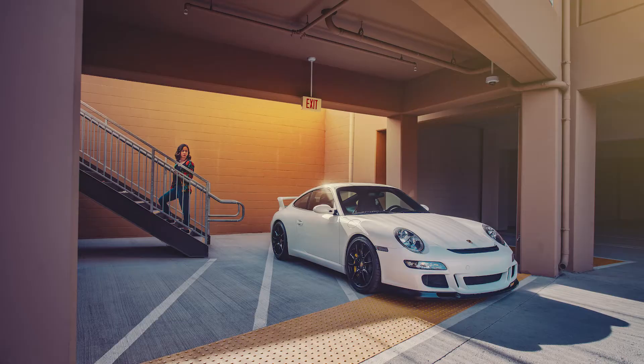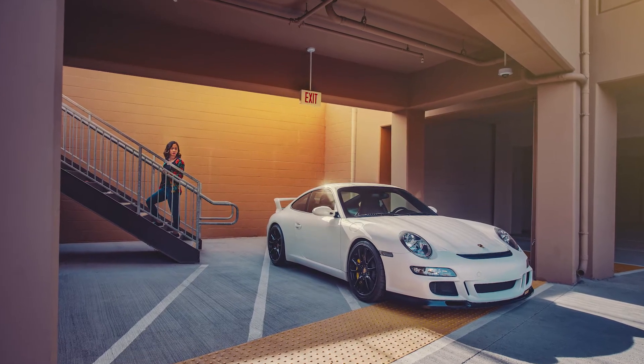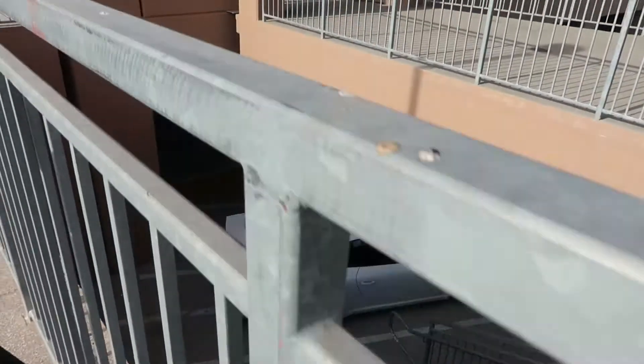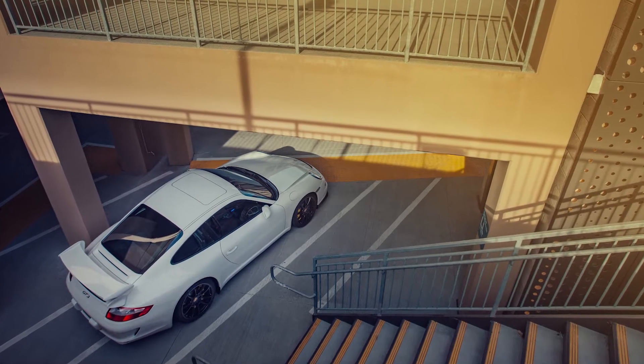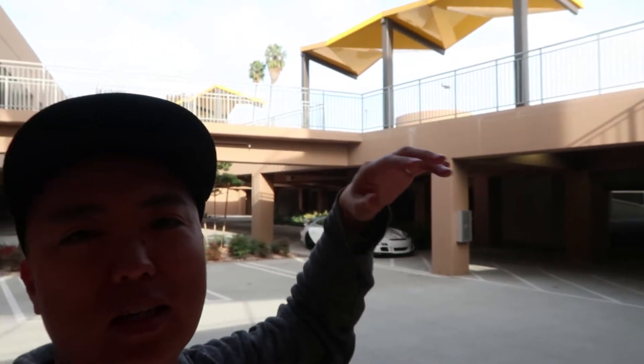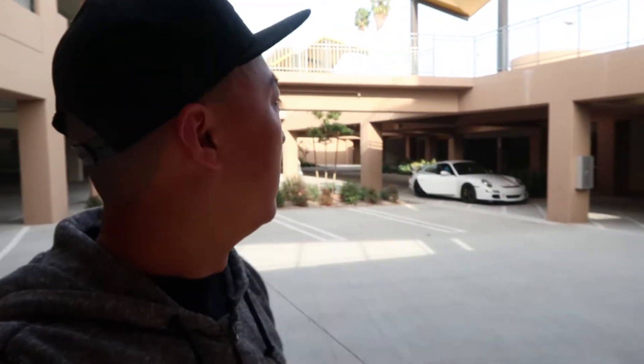I'm gonna set up a shot with the car down here, and I'm gonna run up the stairs and shoot downward to see if we can get an interesting angle. Let's see if we can get anything interesting with this composition. I'll put the car right here — all the stuff in the sky and all the yellow stuff, hopefully that'll make something interesting. There's a lot of shadows and highlights, so let's see what we can do with that.